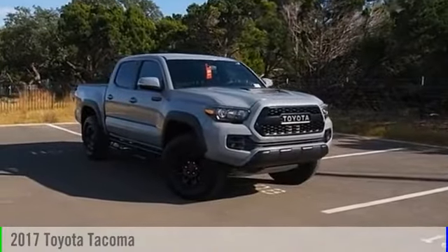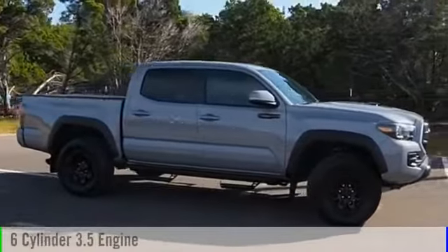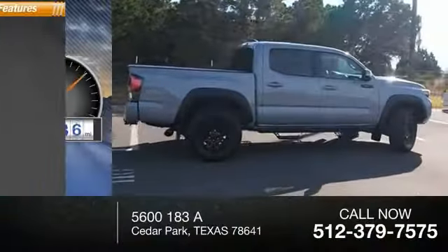2017 Tacoma. This vehicle is powered by a four-wheel drive, six-cylinder, 3.5-liter engine. This vehicle has less than 20,000 miles.